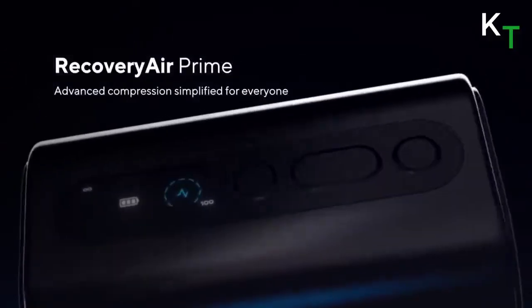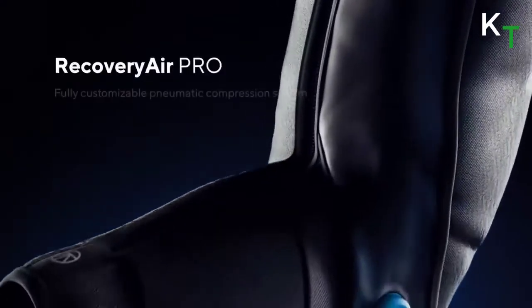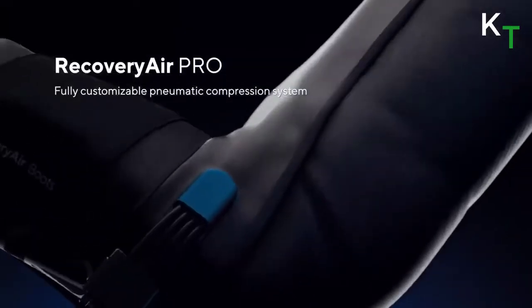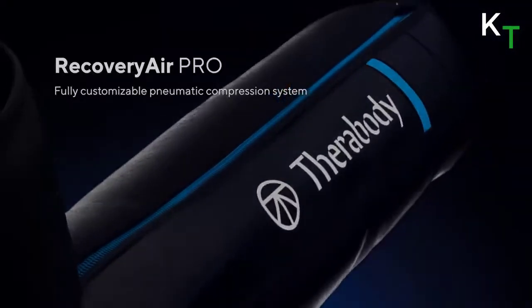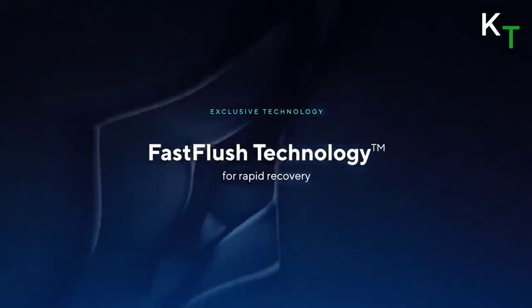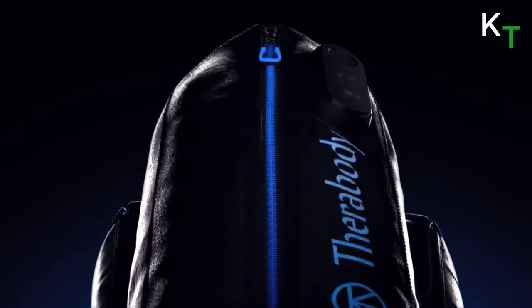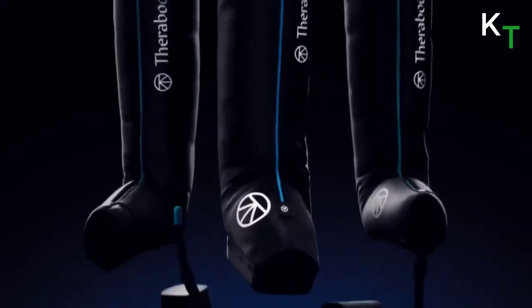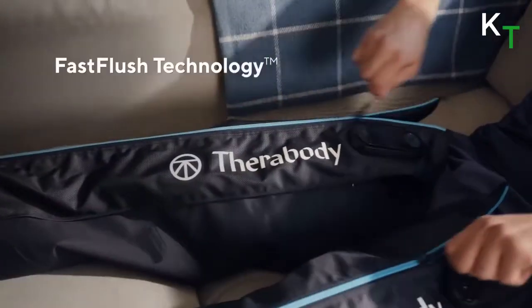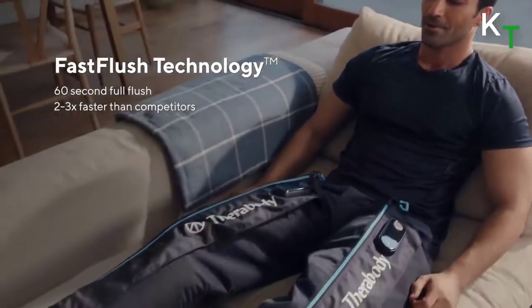The Recovery Air Prime is an advanced compression simplified for everyone. Recovery Air Pro is a fully customizable pneumatic compression system. This flushes out metabolic waste more effectively and allows fresh, oxygenated blood to return to the limb faster — faster recovery with fast flush technology. Faster recovery: two to three times the speed of competitors. Fast flush technology aids in recovery by completing one full cycle in just 60 seconds.